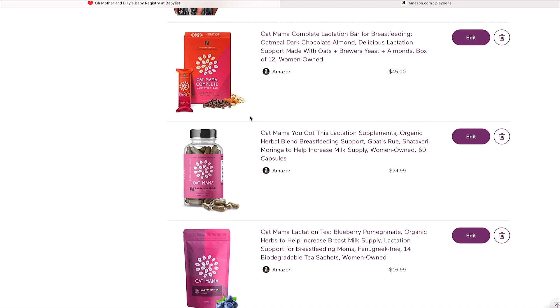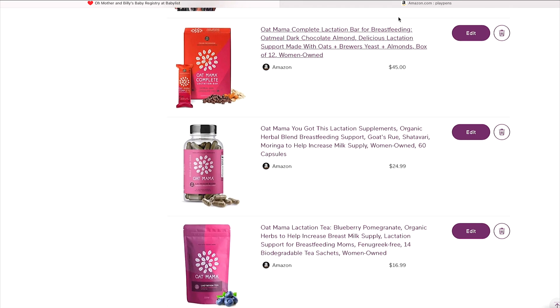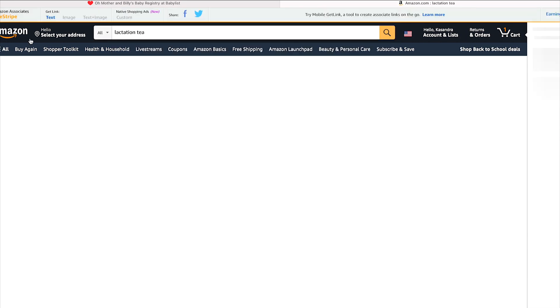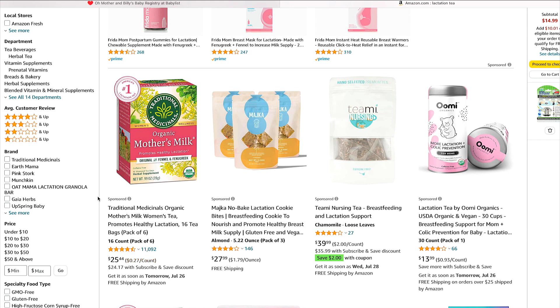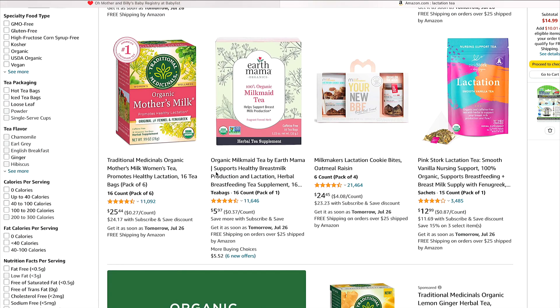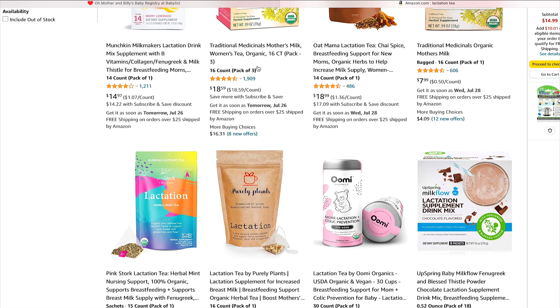For lactation support, Old Mama is one I've been trying during my third trimester — loving their teas. I definitely want to do their postpartum lactation line. But there are so many other options. Mother's Milk is another one I use — you can find it at supermarkets for cheaper than Amazon's $25.44. Earth Mama is another favorite line with teas to help you lactate. Beyond teas there are also lactation cookies, bars, and vitamins.